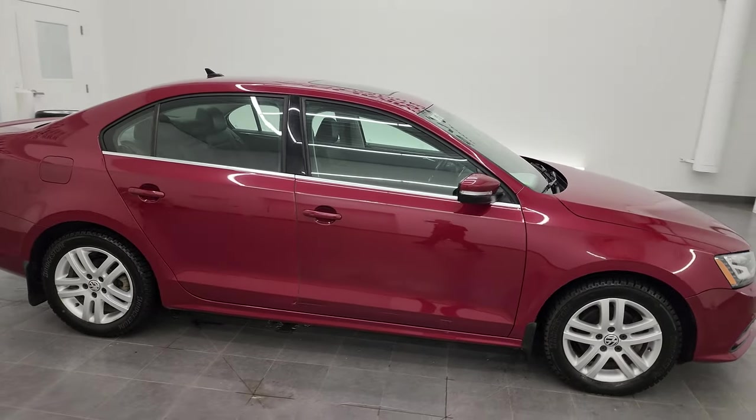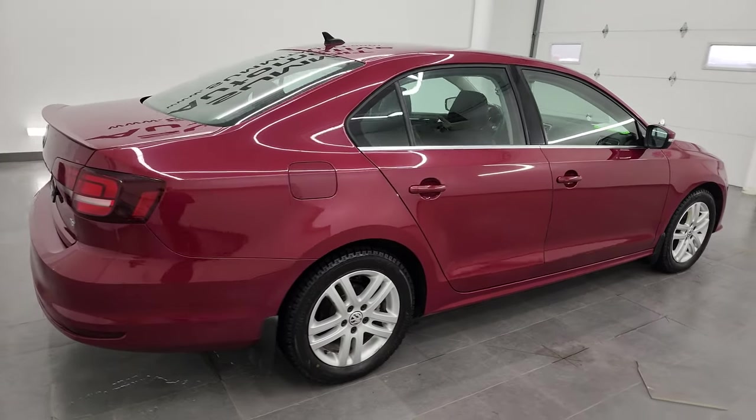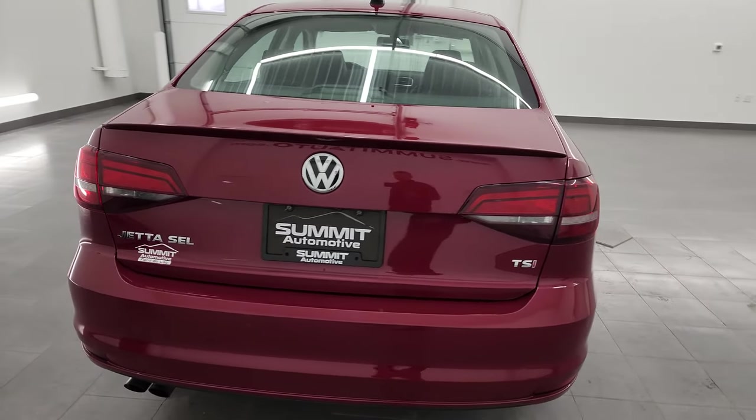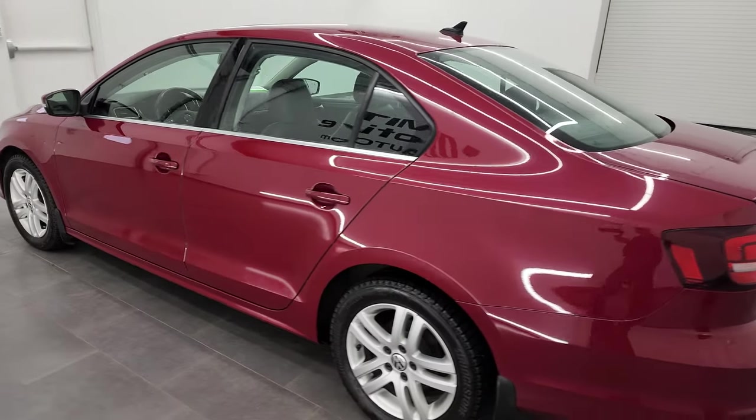This is Brett, and this 2016 Volkswagen Jetta SEL Premium is stock number 13675Z. I am here at Summit Automotive in Fond du Lac, Wisconsin — your new and used car headquarters.